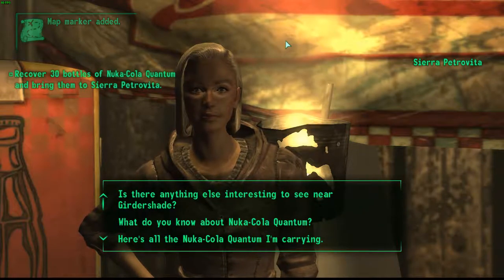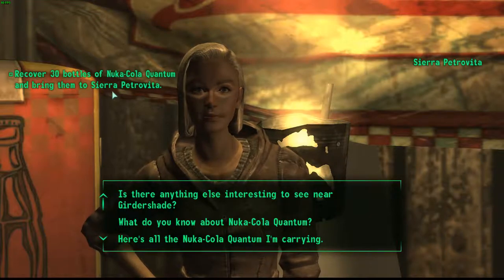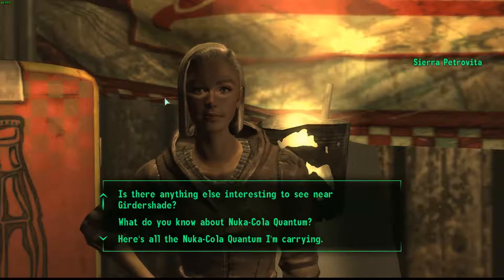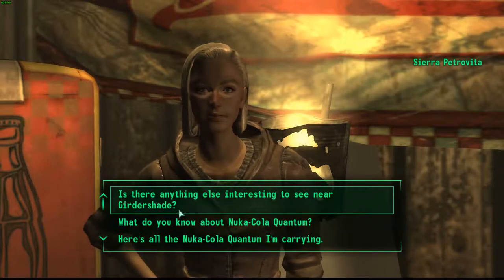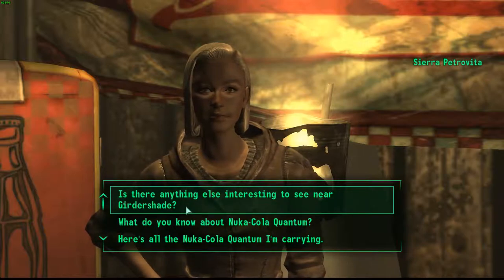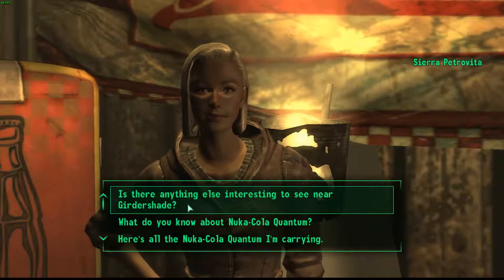She's giving us the quest of recovering 30 bottles of Nuka Cola Quantum. After you get all those bottles you can trade them in for money, but we're not going to do that — you don't really have to do that for the quest. You just have to start the quest to be able to get the unique weapon.